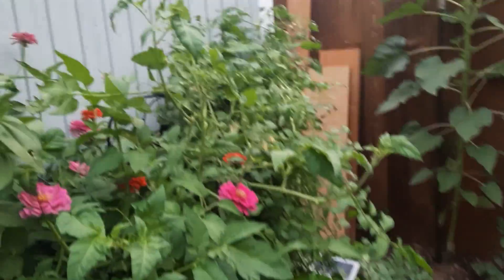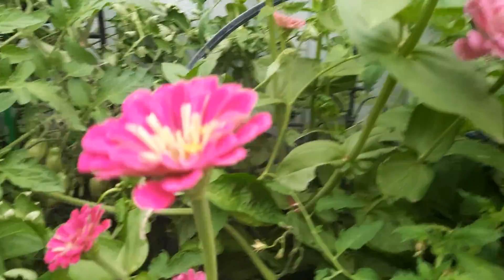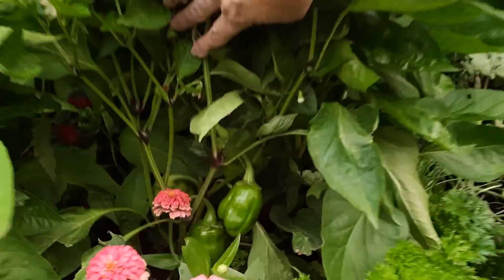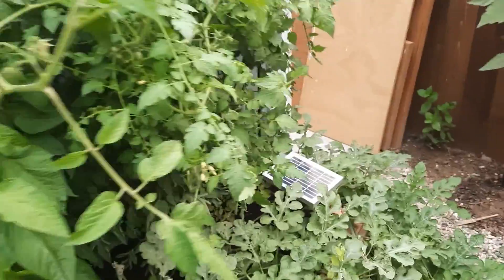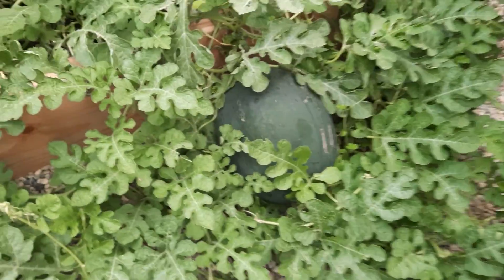I just threw some zinnias in here, and believe it or not, there is a little rosebush that Jay got me for Mother's Day in there somewhere. We need to do some trimming this weekend, and some more bell peppers. Guys, I got watermelon this year — I normally don't get very much watermelon. That one's going to be really, really big. I'm waiting — I don't know when to pick them. If you guys know when to pick the watermelon, tell me in the comments. There's a second one too.